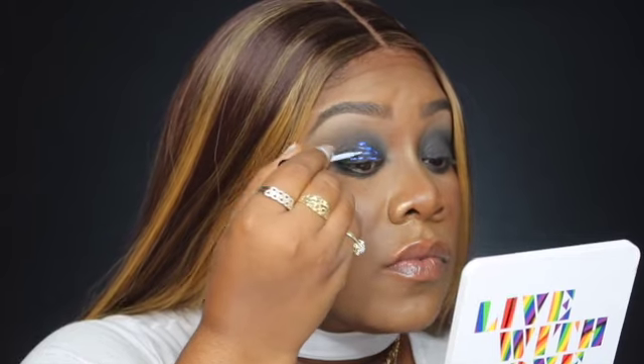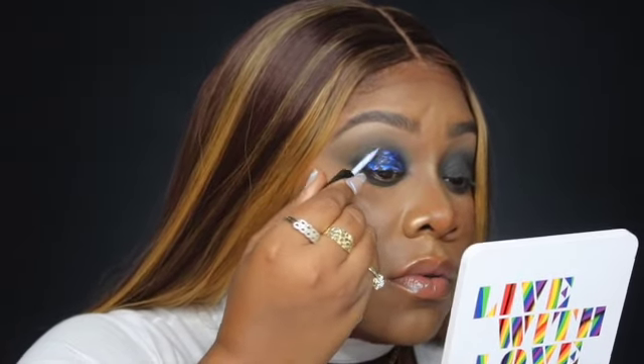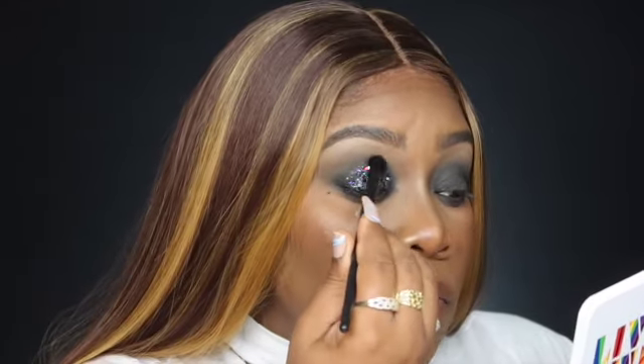Kind of look down, hold your mirror at an angle, and go into the glitter. That is the glitter — such a beautiful glitter. Once you have it on, press it in, then look up and press it in so it doesn't pull at the creases of your eyes. Just a little trick I do. This is some beautiful glitter, you guys.